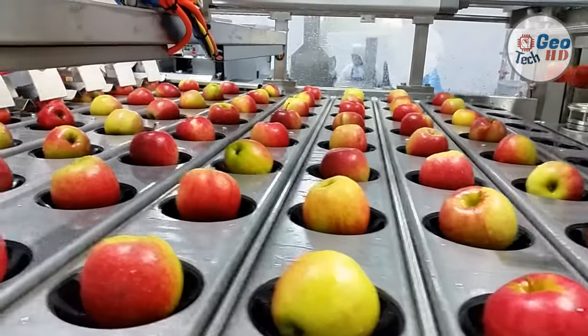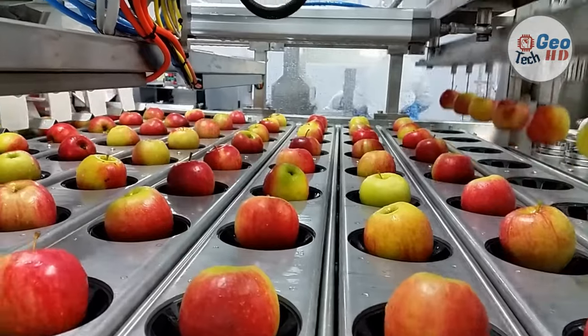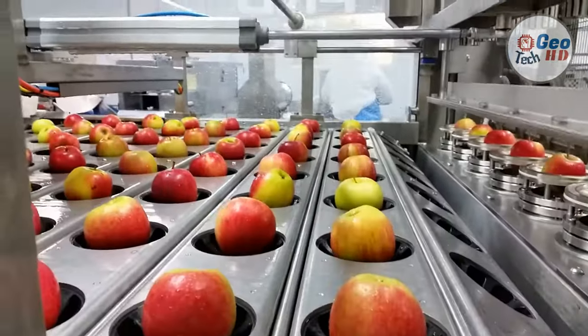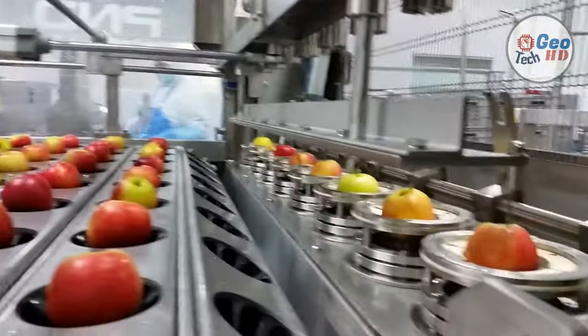Rather than wait for robots, these systems make the best use of a combination of people and equipment that can do the job efficiently and relatively cost-effectively. Developers have approached the challenge from different angles, but each is focusing on improved apple processing, harvest efficiency, reduced picker fatigue, and minimal fruit bruising, to name a few.